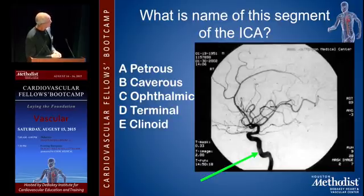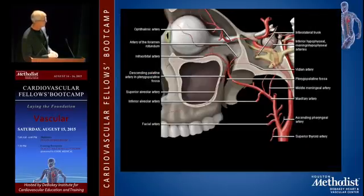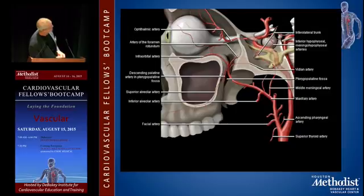What's the name of this segment of the ICA? Probably cavernous.